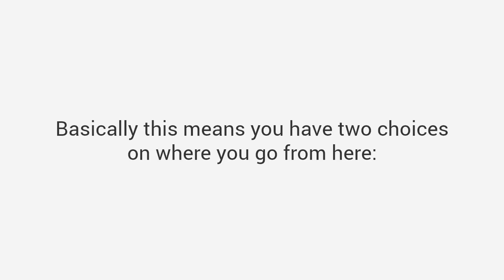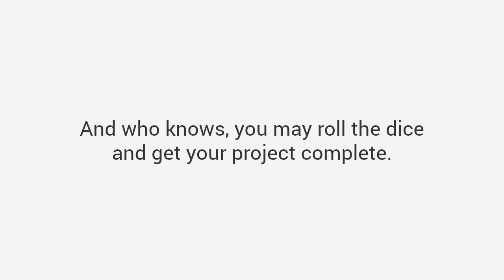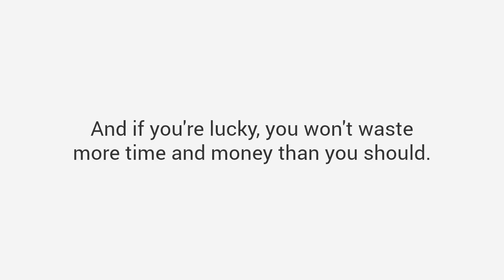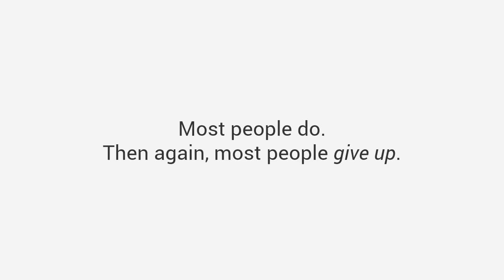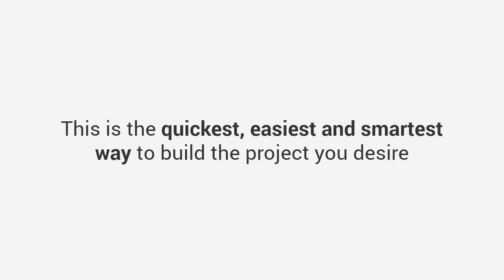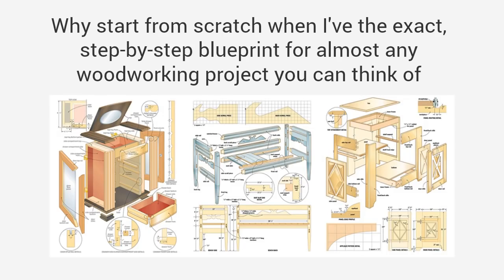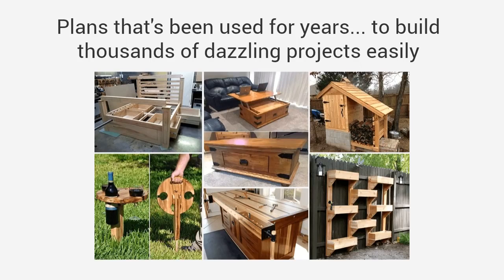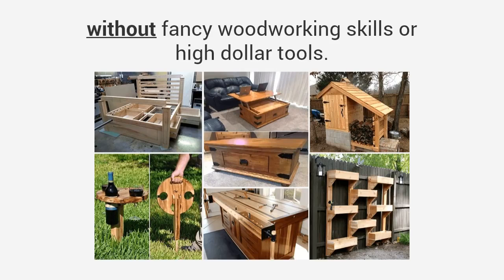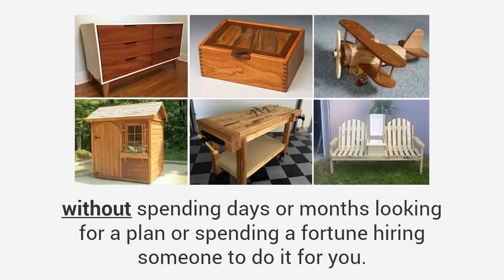Basically, you have two choices. Choice one: go at your project alone, make do with the plans you can find — and who knows, you may get your project complete, but most people give up and spend about four to five times what they should. Or there's choice number two, the savvy choice: the quickest, easiest, and smartest way to build the project you desire. Let me do the work for you. Why start from scratch when I've got the exact step-by-step blueprint for almost any woodworking project you can think of? You'd be able to build whatever do-it-yourself project you want without spending days or months looking for a plan, or spending a fortune hiring someone to do it for you.